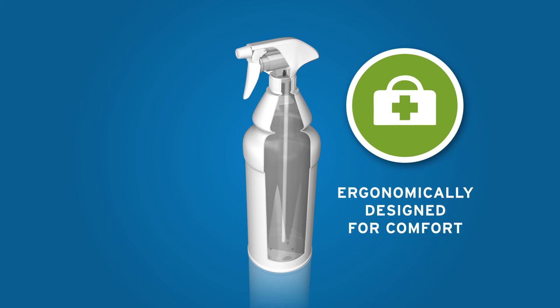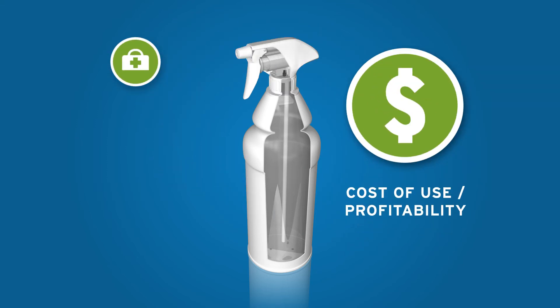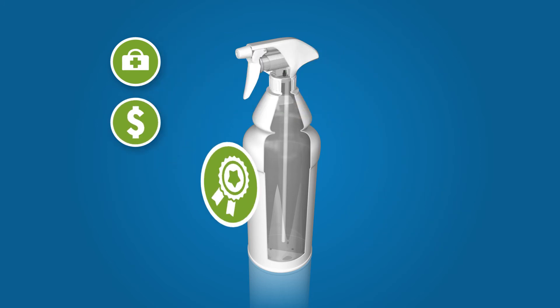The trigger is ergonomically designed to ensure comfortable use for a range of hand sizes. Cost of use is also reduced due to the contents remaining sterile for up to six months after opening, and the entire volume of product being dispensed, reducing waste.